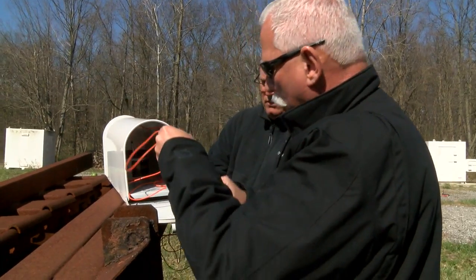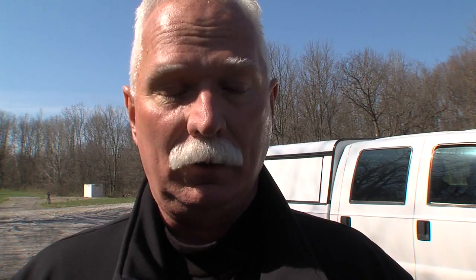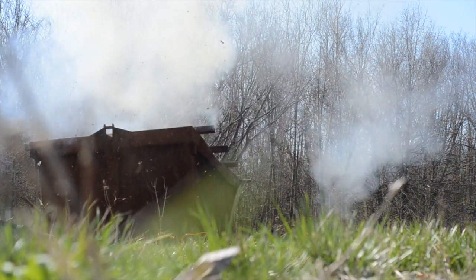Using a controlled detonation, bomb squad experts blew up a mailbox, a watermelon, and just the container. There are kids using it, and nobody's tracking that until somebody gets hurt.